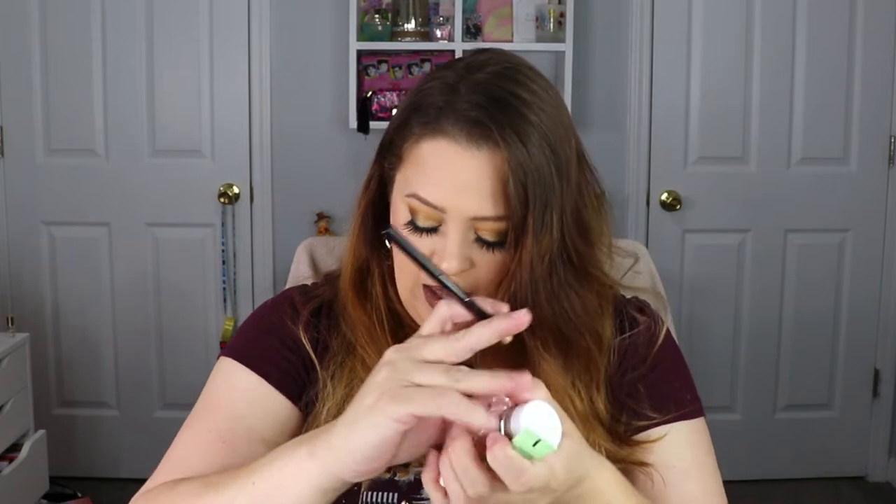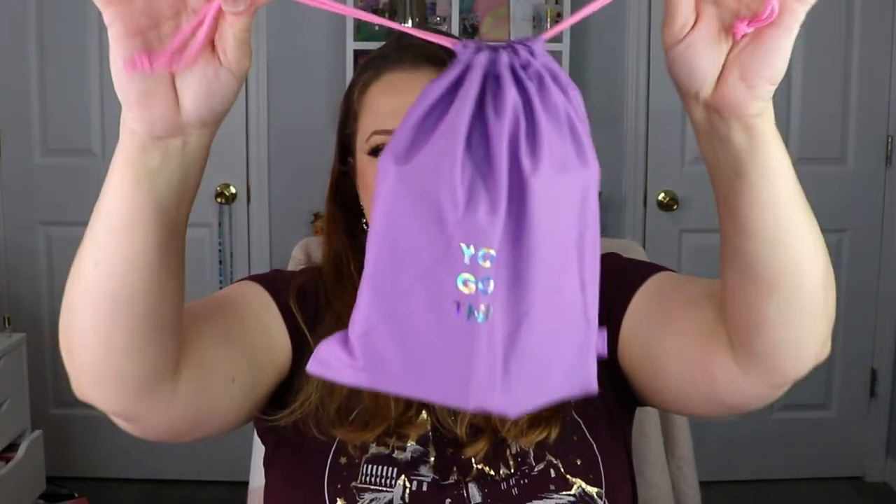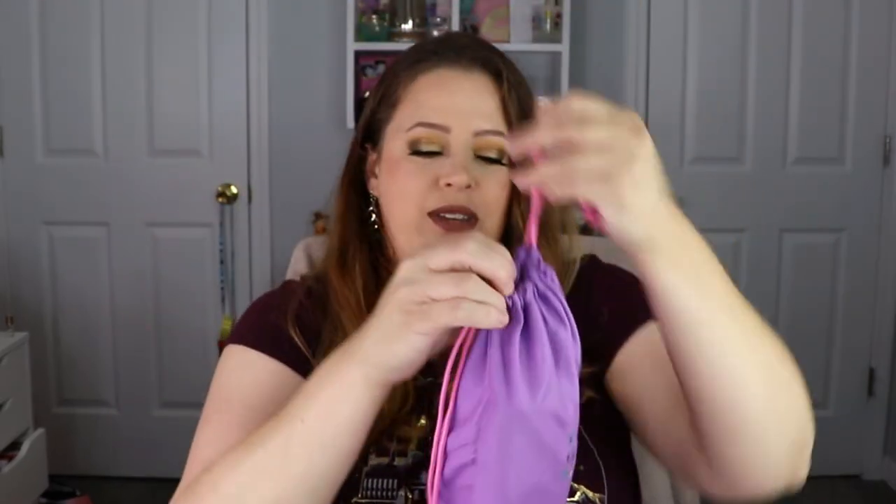So that is it for our Glam Bag — we got the eyeliner which I love, the primer, the moisturizer, the serum, and the lip balm. All in all, not too bad. Moving on to our Glam Bag Plus — this is what it looks like with the bag saying 'You Got This.' So cute, I love a motivational moment.